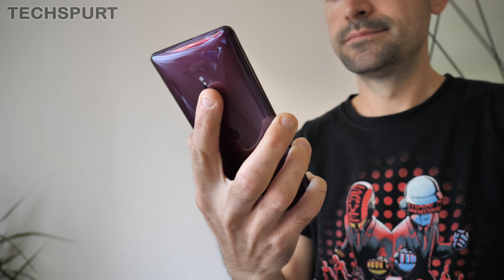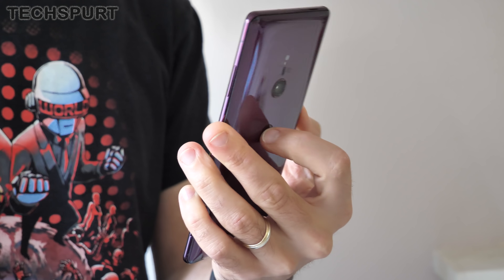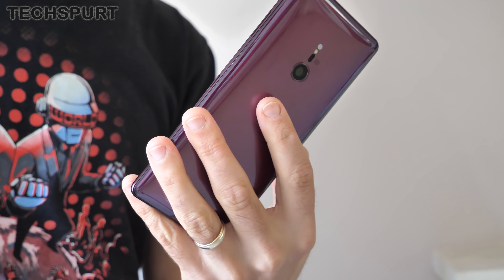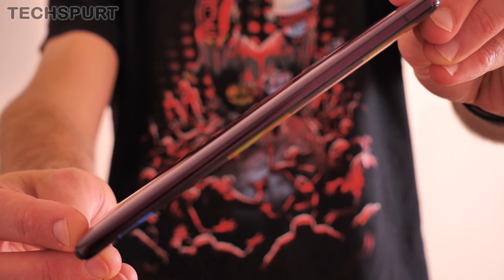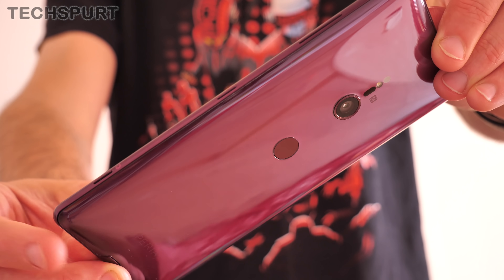Not everything about the Xperia XZ3's design is lovable though, which brings us onto the first hate section: security. That fingerprint sensor on the back end is still as awkwardly positioned as it was on the Xperia XZ2. Come on, Sony, you need to listen to the feedback. To unlock the XZ3 you'll need to be double-jointed or really get used to holding your smartphone in a whole new way. And to make matters worse, there is no facial recognition on the Xperia XZ3 — something that the likes of the Oppo Find X, the OnePlus 6, the Huawei P20 series and even quite a lot of mid-range mobiles now offer. It's a very convenient alternative and sadly it's missing in action here.